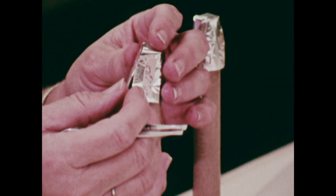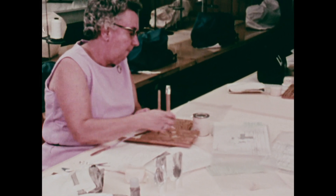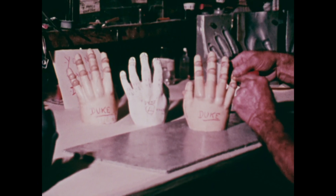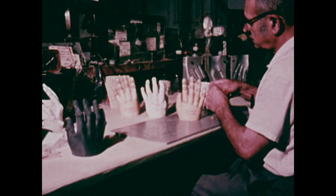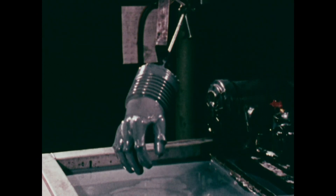So close are the tolerances that if a part is cut out and doesn't match the pattern by a 32nd of an inch, it must be recut. Gloves must fit so perfectly that they are made from plaster casts of the astronauts' hands. It takes 160 hours to make a single pair of molds and gloves.